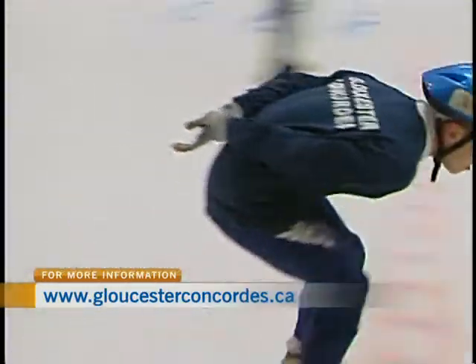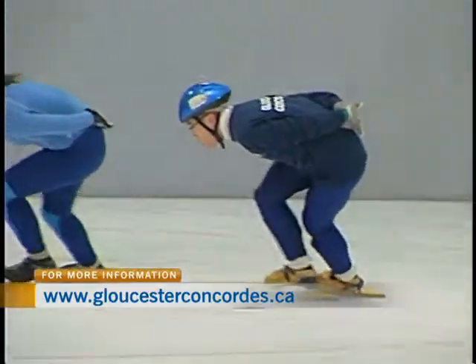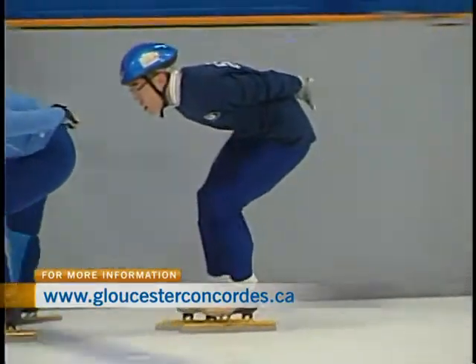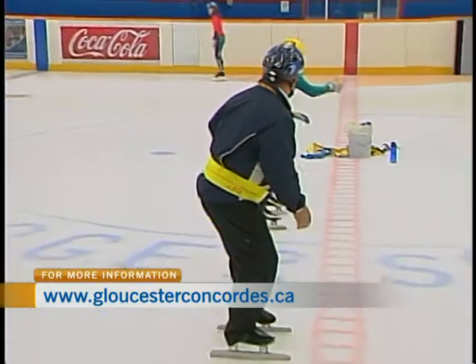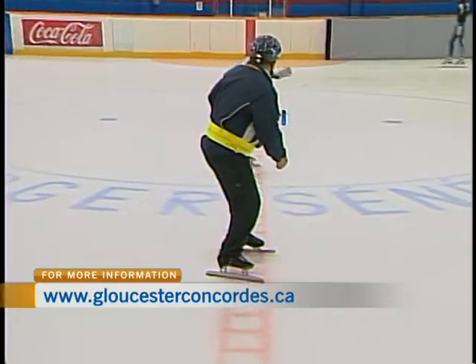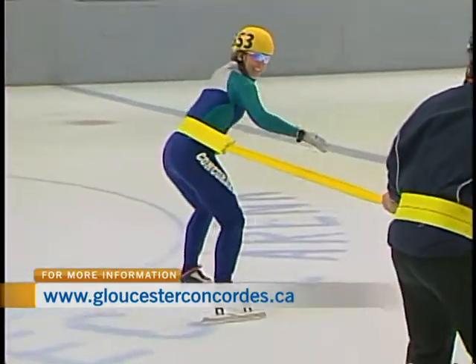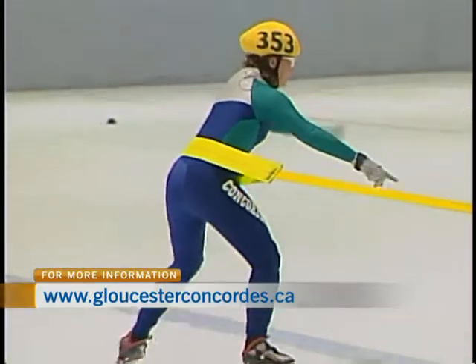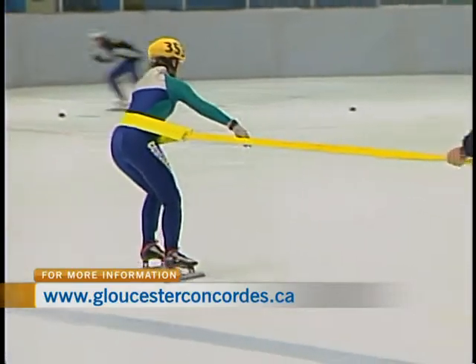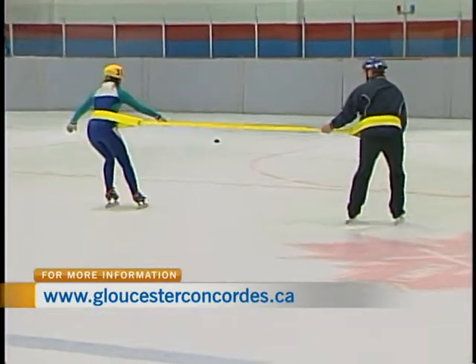So you're going to be in basic position — bend these — and you're going to start leaning against me while keeping your feet parallel. We're going to start gliding a little bit. You need to feel the pressure against me, and see if you can do a crossover now — to the left — while keeping the tension.